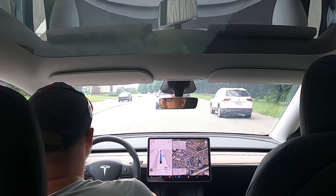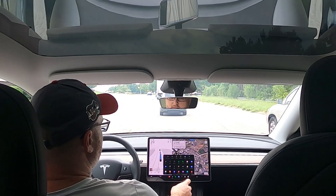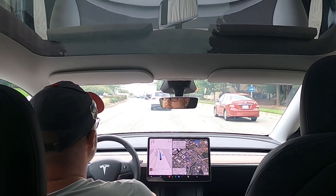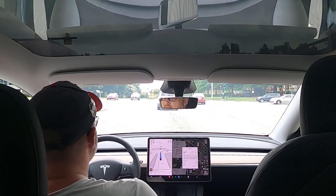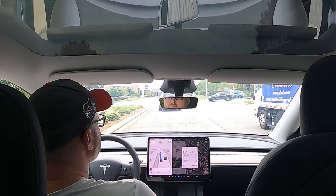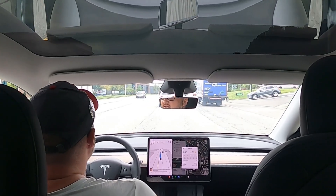Looks like we got a Cybertruck to the left of us. One thing I like about this software update is the weather feature — I get that on my phone, but it's nice to see it on the screen as well. It's a nice added touch. One of the cool features of owning a Tesla is that they can make it better overnight with just a software update.